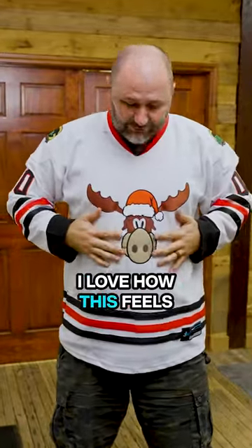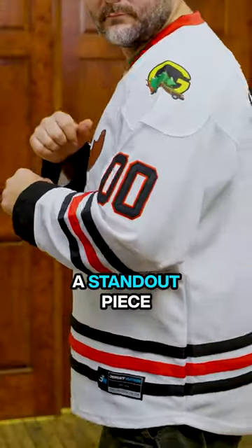And look at that, it fits like a dream. I love how this feels. This is definitely a standout piece.